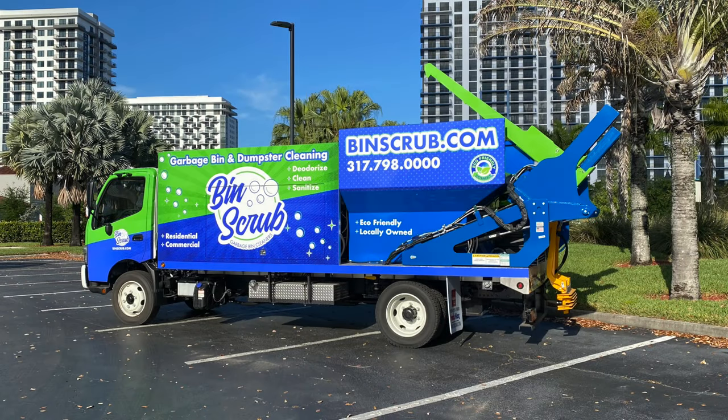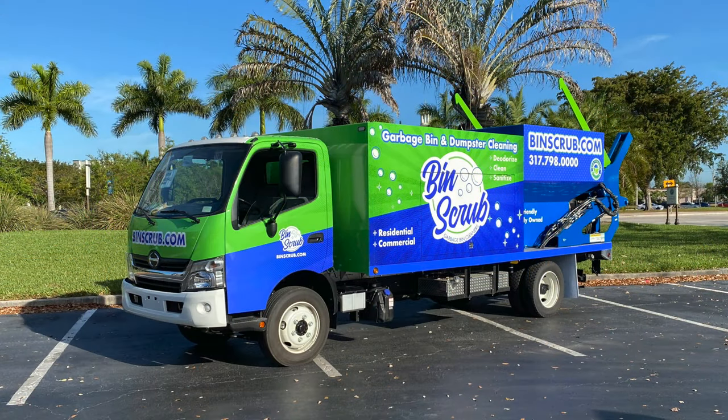Congratulations goes out to Ryan Deem from Binscrub — what a great-looking truck. We'll be servicing the Carmel, Zionsville, and Westfield parts of Indiana. I want to officially welcome Ryan to the Sparkling Bins family. Looking forward to having him make a lot of significant contributions to our closed Facebook page with over 220 active members that have bought from Sparkling Bins. What a great way to learn and share knowledge in that group.